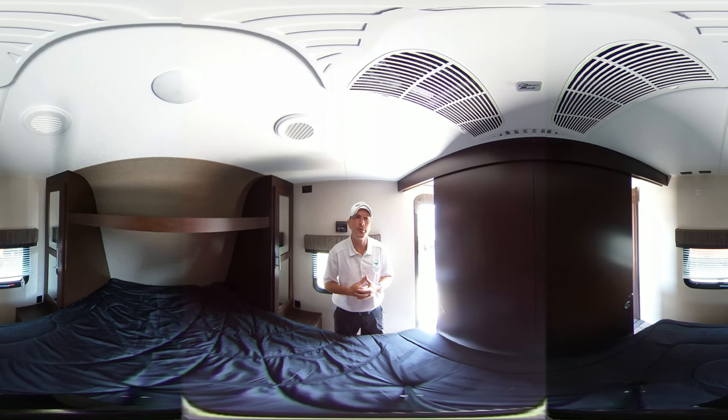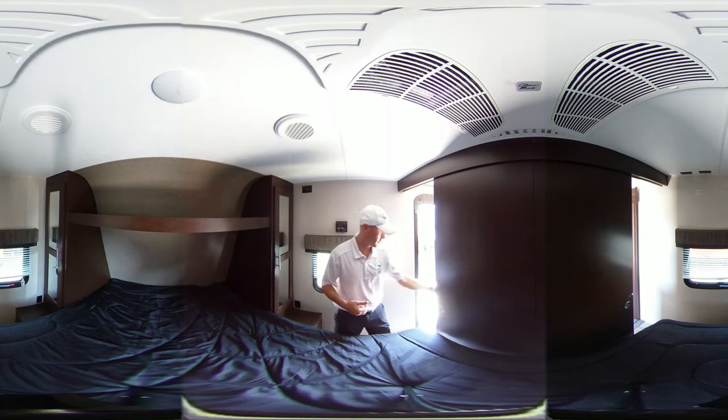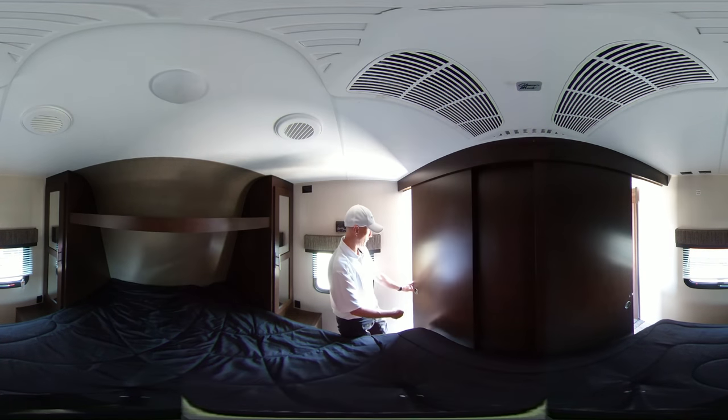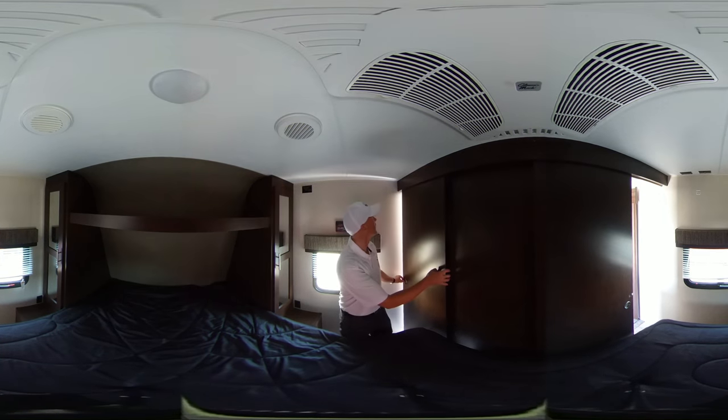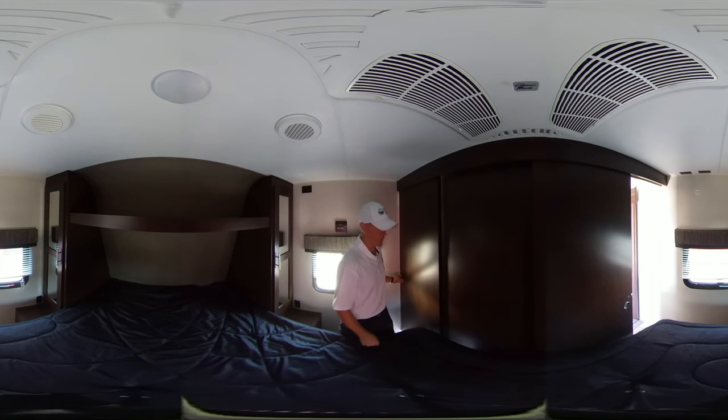But if you get into those hot climates, just use the right cord and plug it right in. I've also got room for a TV up there, and these here are pocket doors to give you a nice closed-off area. The other door closes as well.